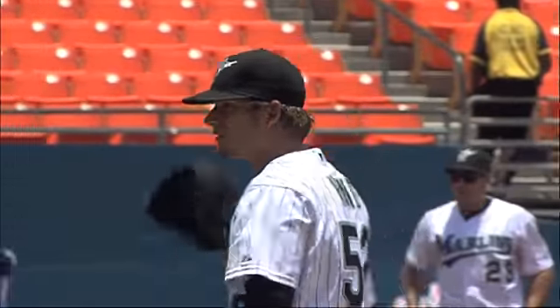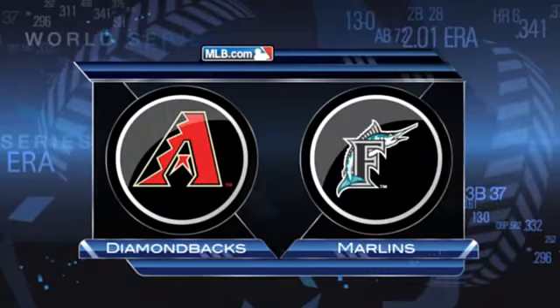Diamondbacks and Marlins from South Florida. Brad Hand making his second major league start, with Daniel Hudson looking for his seventh win of the season.